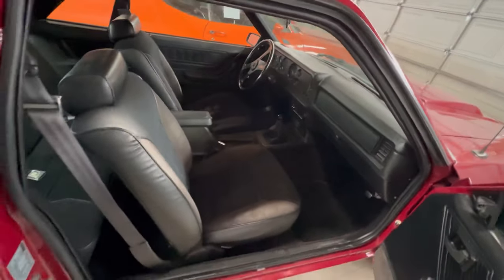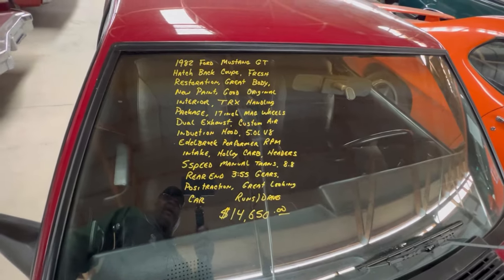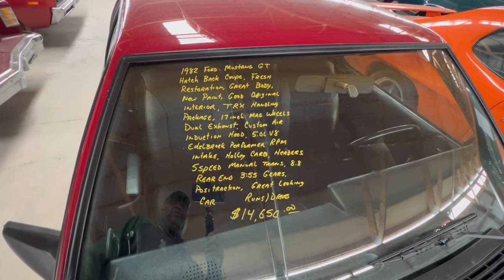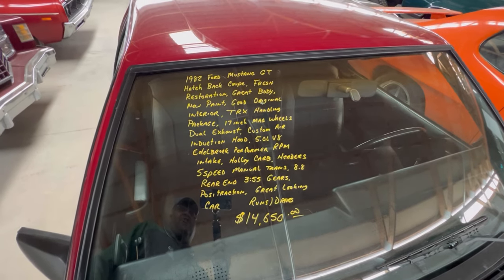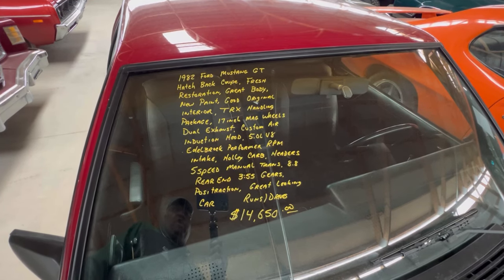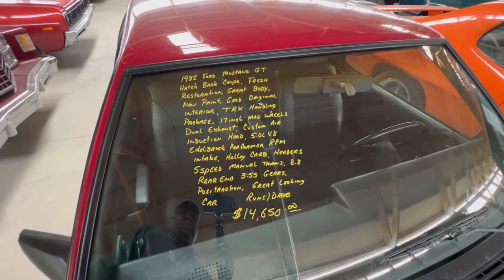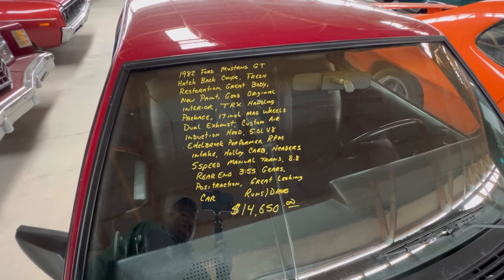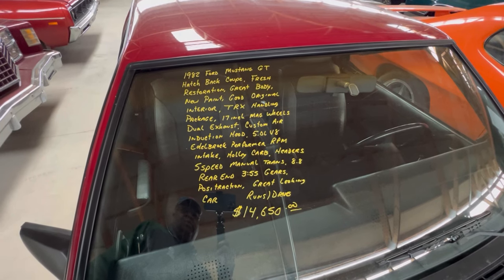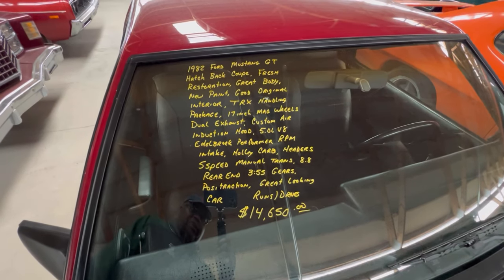Everything looks to be pretty good with this car. Let's check out the information: '82 Ford Mustang GT hatchback, fresh restoration, new paint, good original interior — and they weren't kidding, the interior was pretty good. Dual exhaust, 5.0, Edelbrock performance RPM intake, Holley carb, headers, five-speed manual, 8.8 rear end with 3.55 gears, Posi-traction. You can see the price — it's here at Country Classic Cars.